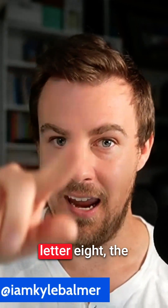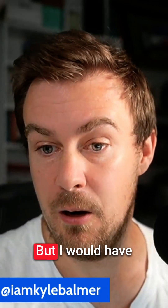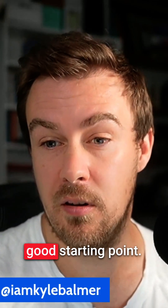It's N, the letter, eight, the number, N — terrible name. Whereas N8N has done better at this. It's a good product. I would have a look at that as a good starting point.